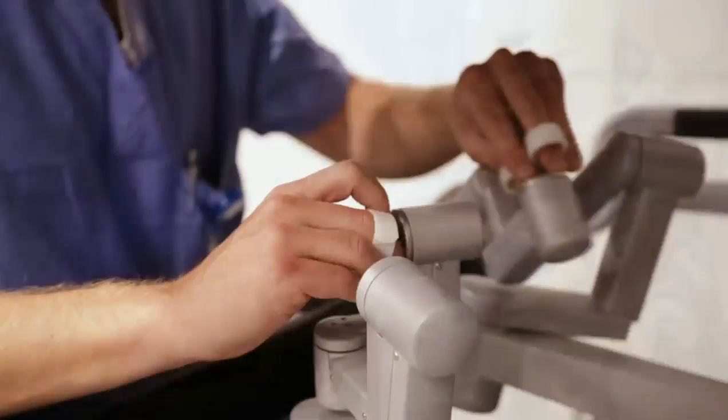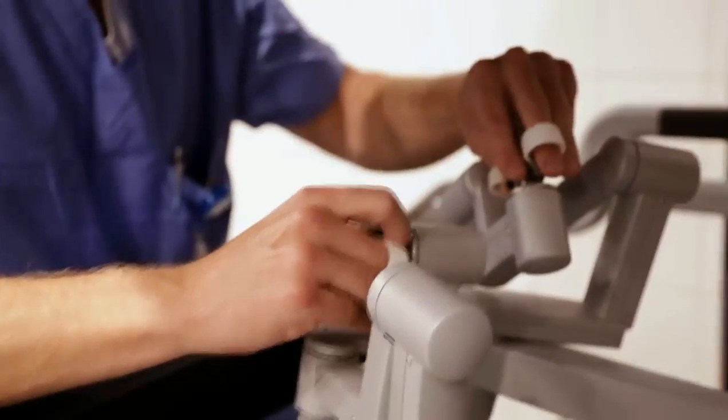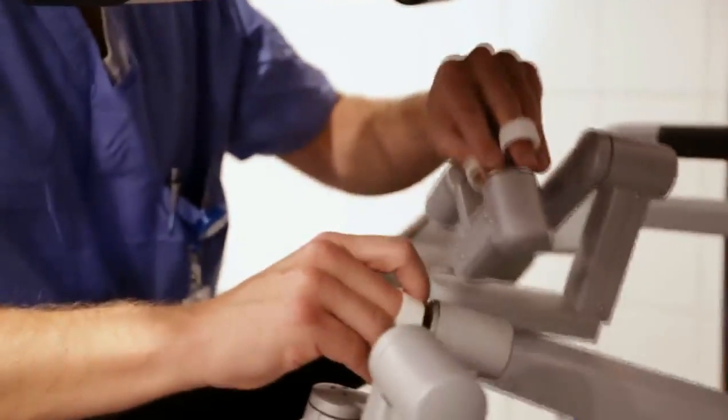All robotic surgery allows the surgeon the ability to control the instruments of the machine. We are using our hands and our feet to control the camera and all of the movements of the robotic instruments.